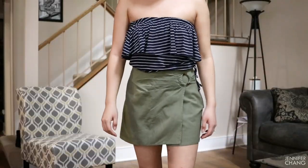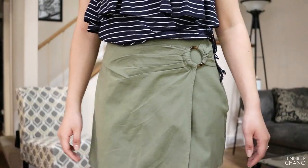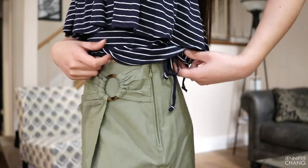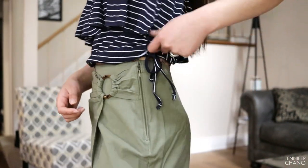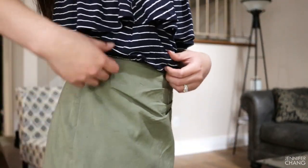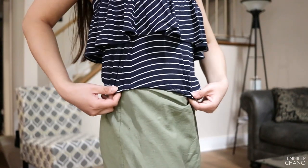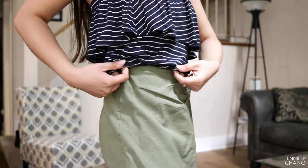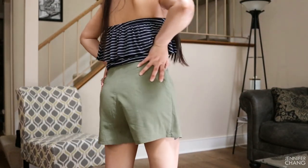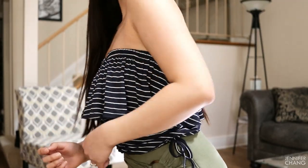The tube top also comes in solid colors but I felt like I needed the stripe. The skort has a bit of a hardware detail which is super cute and a zipper on the side, and the tube top itself has a tie on the side so you can adjust how tight you want it at the bottom — you can pull it down to be longer or up to make it shorter. The skort and tube top are pretty thick material so nothing is thin or see-through.